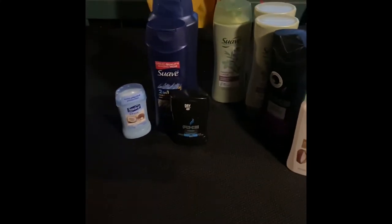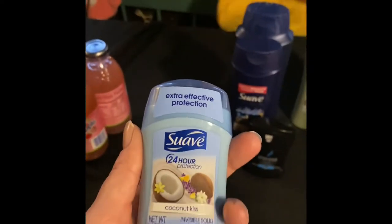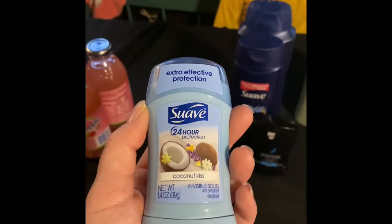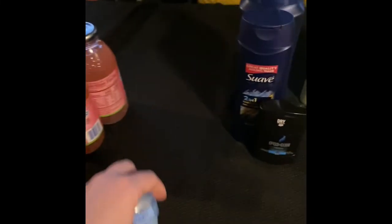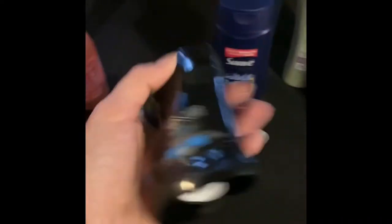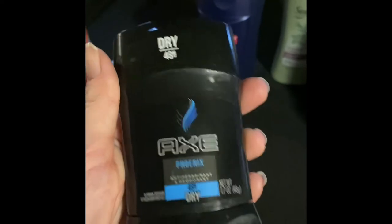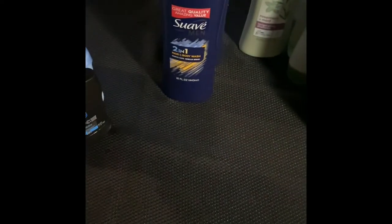I had a bunch of paper coupons. This is only a dollar for the Suave shampoo or Suave deodorant, and one of my girls will use this — it was 55 cents off. The Axe deodorant I believe was $2.50 and I had a dollar off on this. One of the boys will use that.